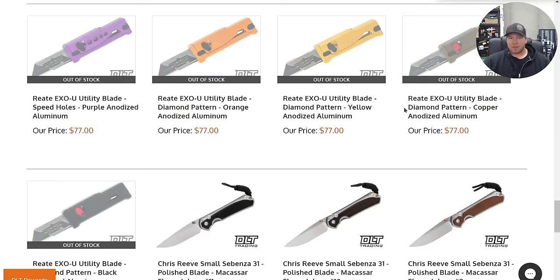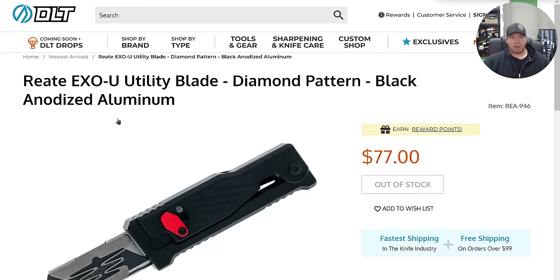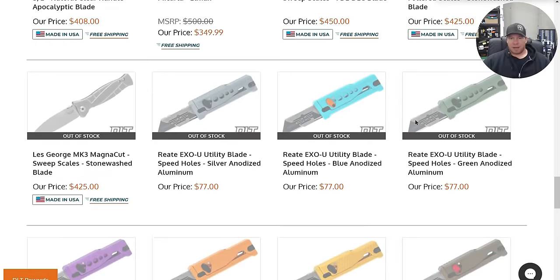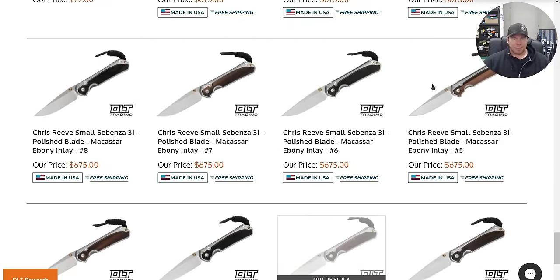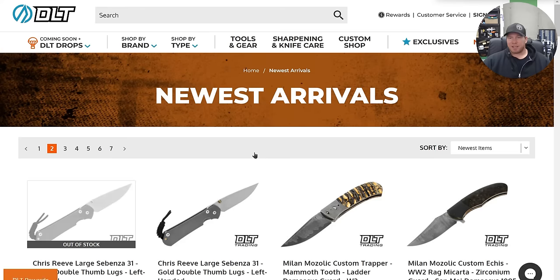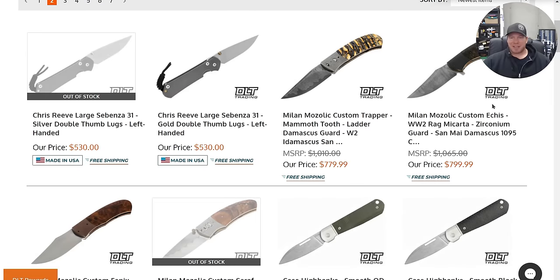No surprise — all the XO Users are gone. Guarantee you those will come back. That's a sick one. Mine is blue — the whole thing is blue. Small Sebenzas. Doesn't surprise me that every retailer on earth has tons of small Sebenzas. Those just really aren't super popular.